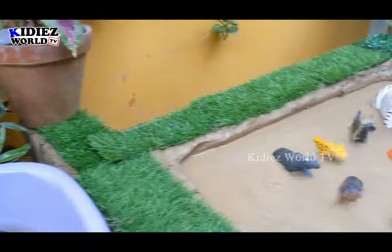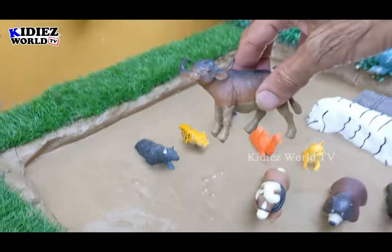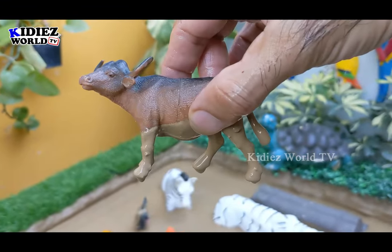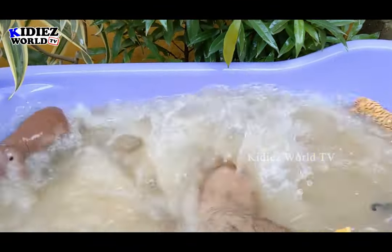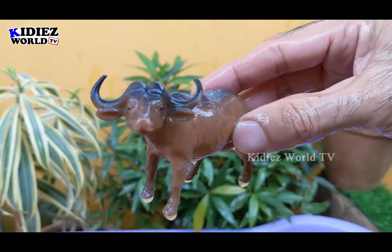Let's see what we have next in the mud ground and we have here a bison. This wild bison is a very big and very strong herbivore animal. Let's make him clean. Here we go — bison.